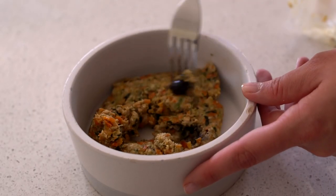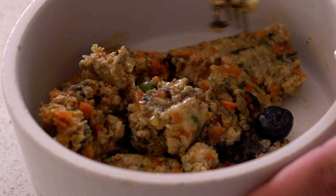He loves the carrots — that's his favourite. He loves chicken and kangaroo. He loves the green parsley as well, but he especially loves the blueberries. Knowing that we can see the blueberries, we can see the sweet potato and see the chunks of chicken and kangaroo means we know what he's eating. It's fantastic.